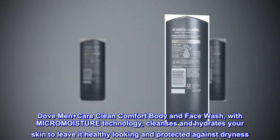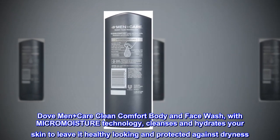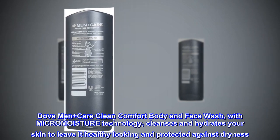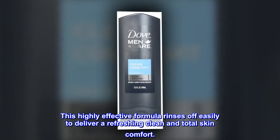Dove Men Plus Care Clean Comfort Body and Face Wash, with MICROMOISTURE Technology, cleanses and hydrates your skin to leave it healthy-looking and protected against dryness. This highly effective formula rinses off easily to deliver a refreshing clean and total skin comfort.